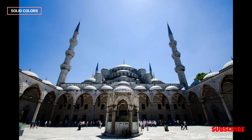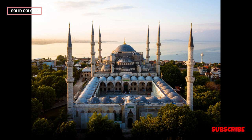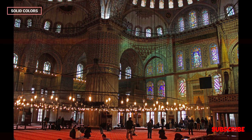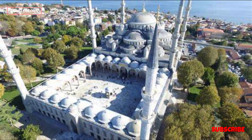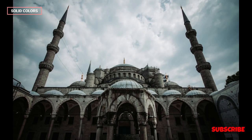The Blue Mosque's architectural significance extends beyond its stunning visual appeal. Its design has influenced mosque construction worldwide, making it an important point of reference for Islamic architecture. The mosque's six minarets were initially seen as a departure from tradition, as most mosques had four minarets at the time. This decision sparked some controversy, which was resolved by Sultan Ahmed I, who sponsored the construction of an additional minaret at the Great Mosque of Mecca, maintaining the balance and prestige of both mosques.